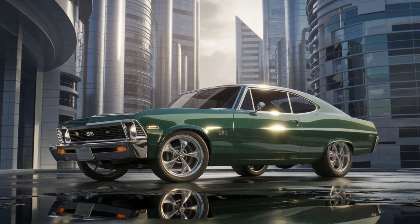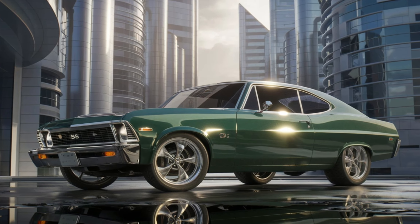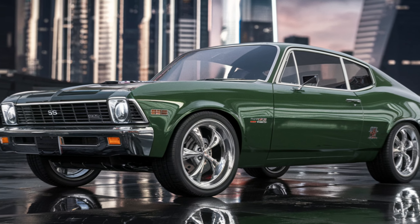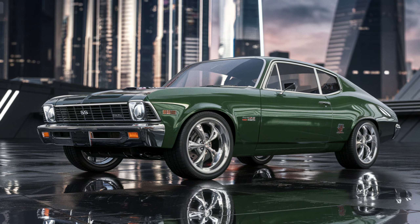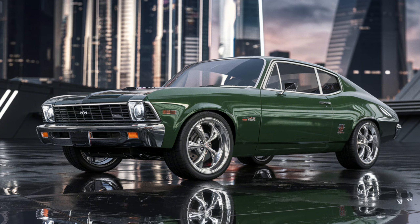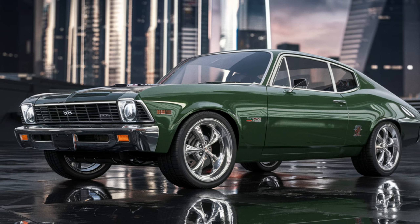The Chevrolet Nova SS has become a sought-after classic, with prices varying widely depending on the model year, condition, and originality. As of now, you can find well-maintained examples ranging from $30,000 to over $100,000, especially for rare models or those with high-performance options.